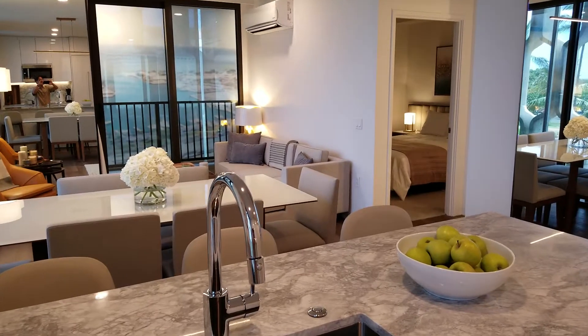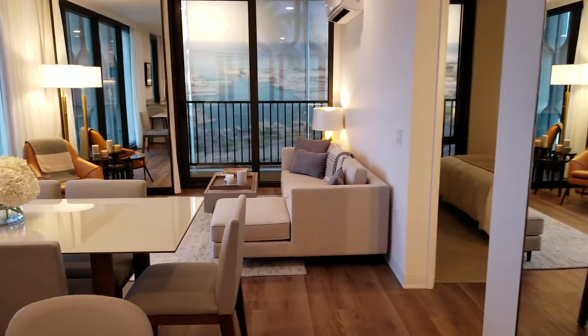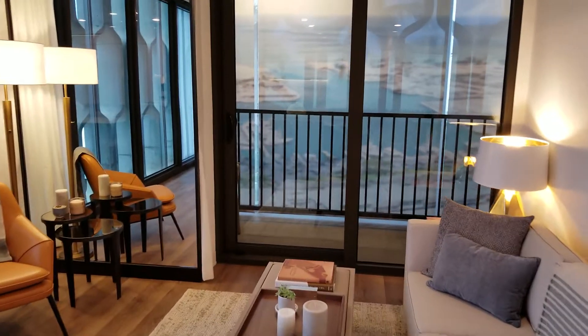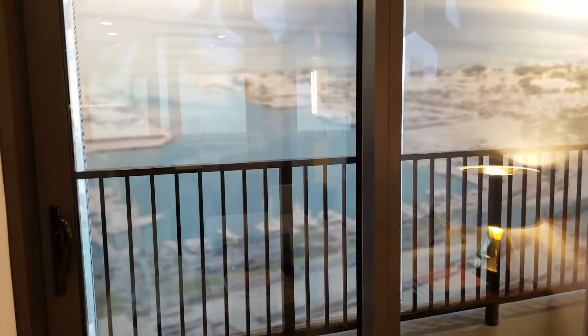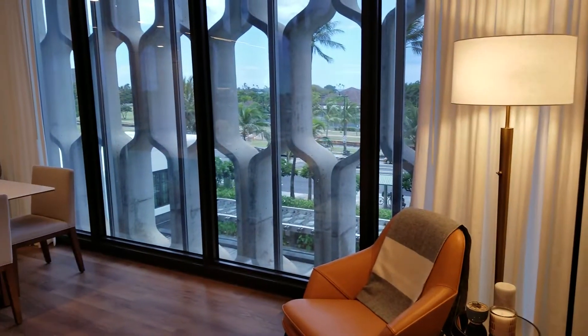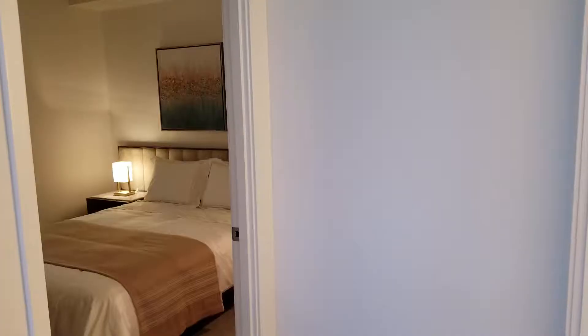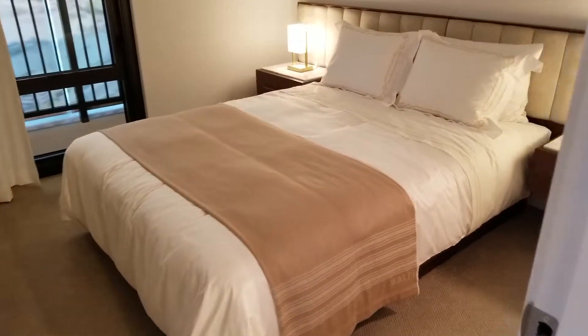And that's the secondary bedroom in the background there. As we walk out towards the lanai, with beautiful ocean views from the high-floor units. Looking back towards the dining and the kitchen. This is the second bedroom with the furniture package.